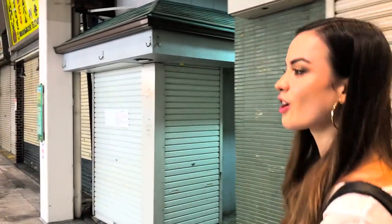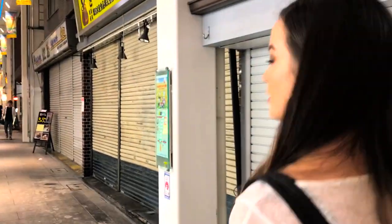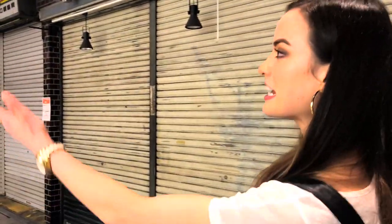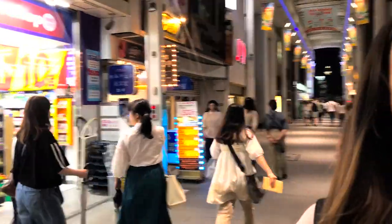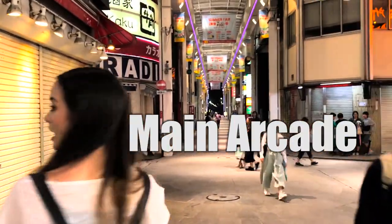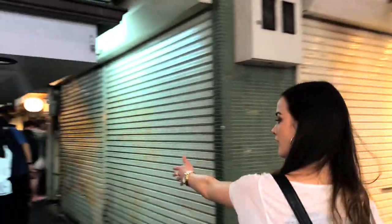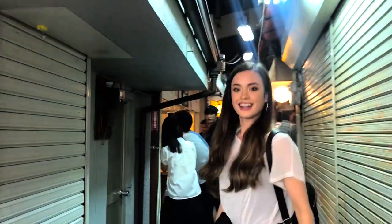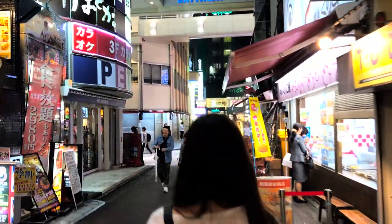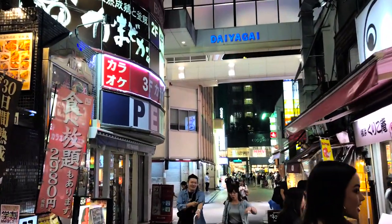The great thing about Harmonica Alley is that it's right in the center of Kichijoji, so you can go shopping, eat at a normal restaurant, and then go drinking. It's in these secret little alleyways — this is one of the main arcades in Kichijoji, and you turn a corner right here and you're in Harmonica Alley.